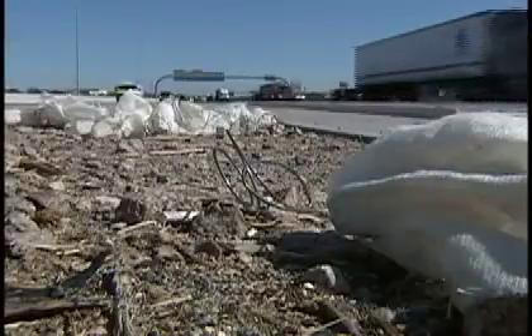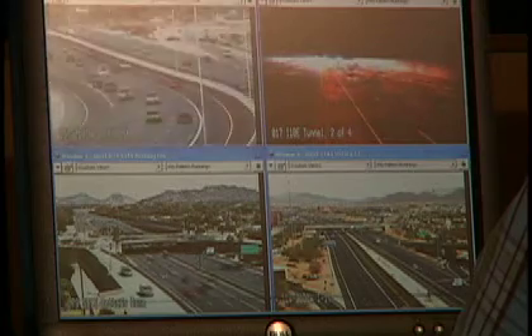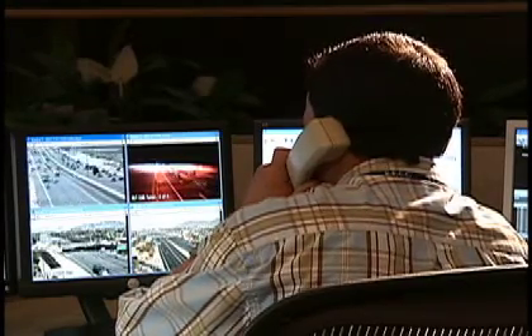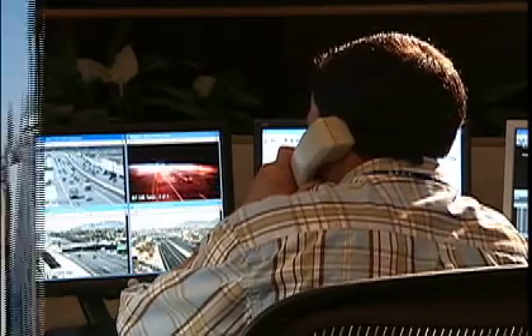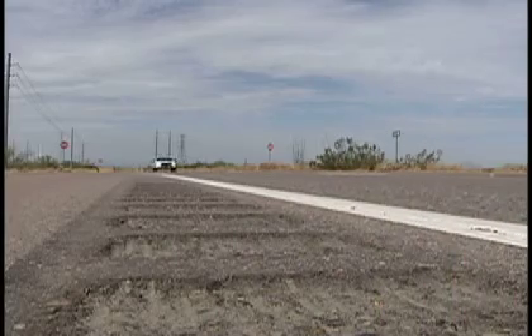But some delays are inevitable, such as those caused by traffic accidents. An accident has closed two lanes on the Santan Freeway. Whether it be an accident, spilled load, or stalled vehicle, traffic incident management is a key priority for keeping traffic moving smoothly. Communication between highway workers, TMCs, emergency response teams, and law enforcement must be clear and immediate.